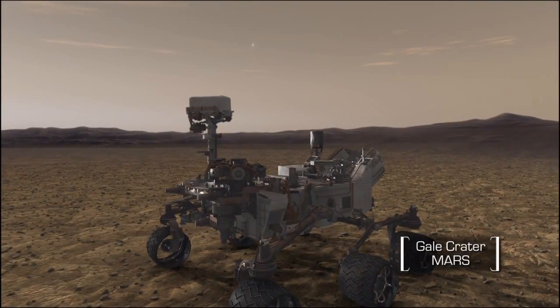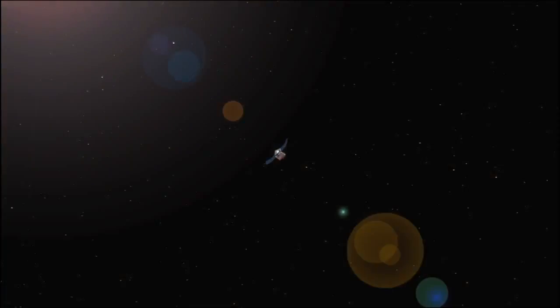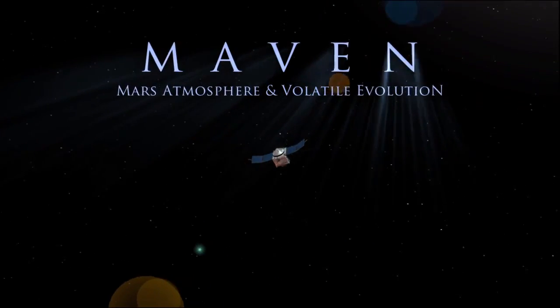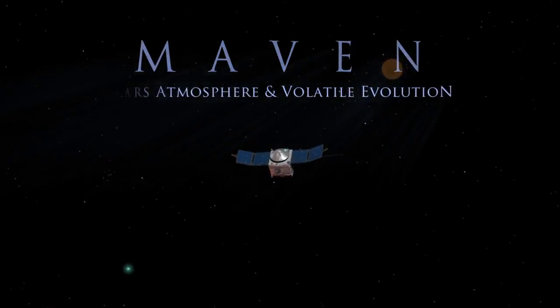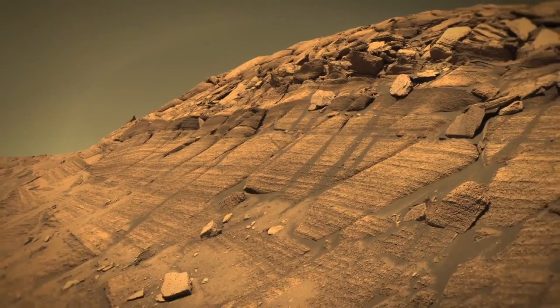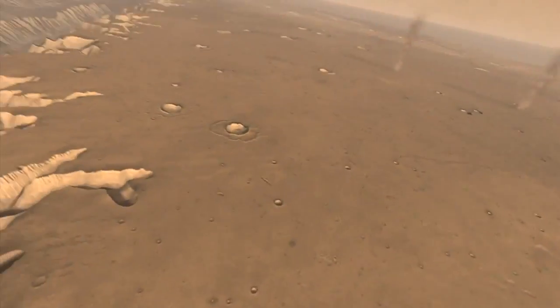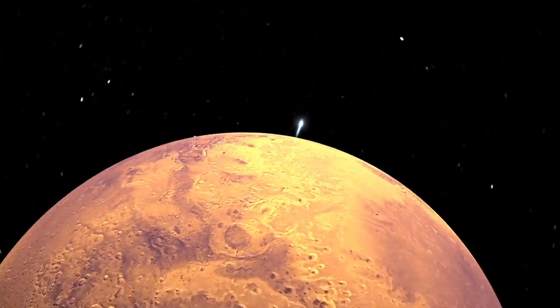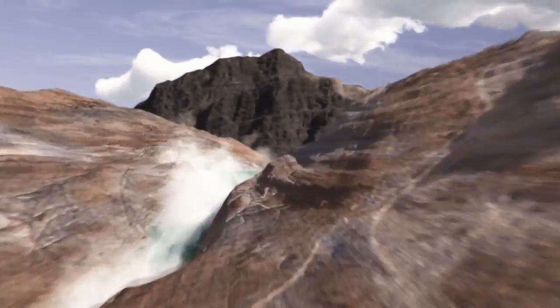Unlike robotic rovers which land on the Martian surface, the Mars Atmosphere and Volatile Evolution mission, MAVEN, will go to work in orbit. But there are other things that separate this remarkable mission from recent trips to the Red Planet. Instead of taking photographic images or measuring the terrain, MAVEN will study the Martian atmosphere using an array of sophisticated instruments.